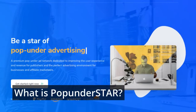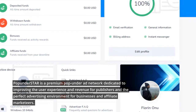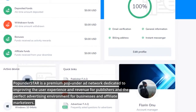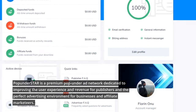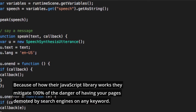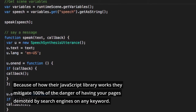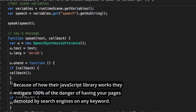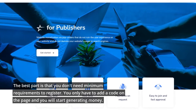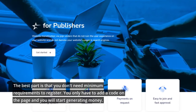What is Pop Under Star? Pop Under Star is a premium pop-under ad network dedicated to improving the user experience and revenue for publishers, and the perfect advertising environment for businesses and affiliate marketers. Because of how their JavaScript library works, they mitigate 100% of the danger of having your pages demoted by search engines on any keyword. The best part is that you don't need minimum requirements to register — you only have to add a code on the page and you will start generating money.